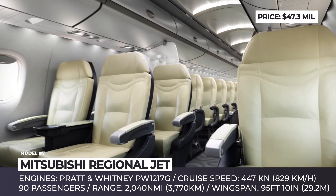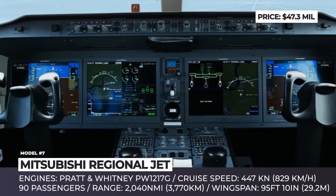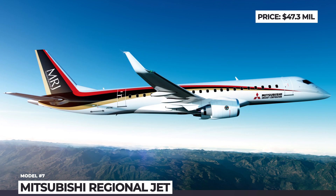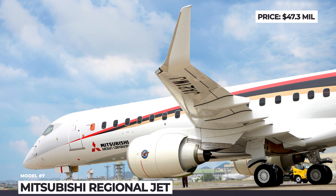The program is led by Mitsubishi Aircraft Company in cooperation with major Japanese conglomerates such as Toyota and Subaru. If everything goes as planned, the company will start delivering the first of 407 ordered units in 2020, and a smaller 70-passenger version will be introduced by 2022.